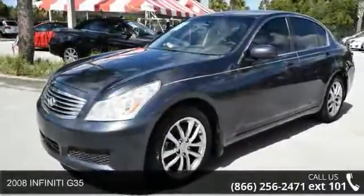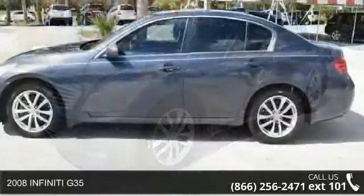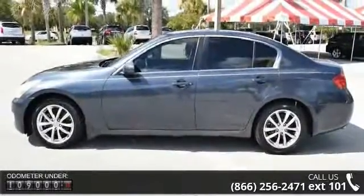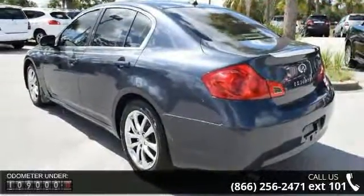Check out this 2008 Infiniti G35. If you are looking for an automobile with great features, look no further. This vehicle comes with a reliable six-cylinder engine connected to a smooth shifting automatic transmission.